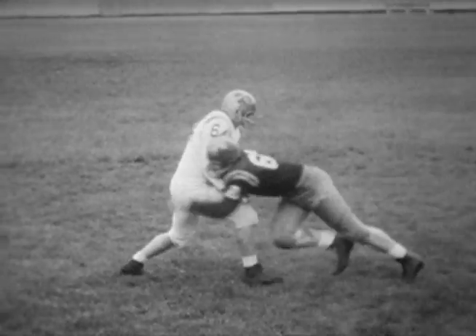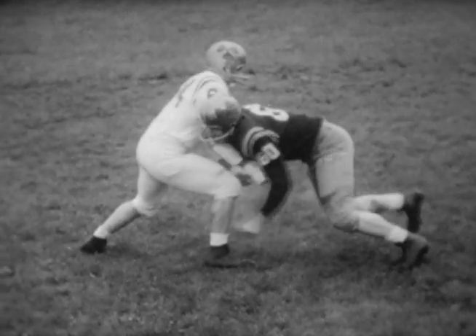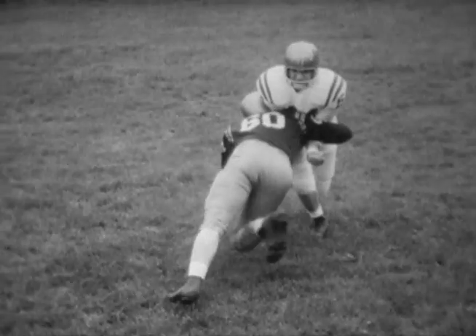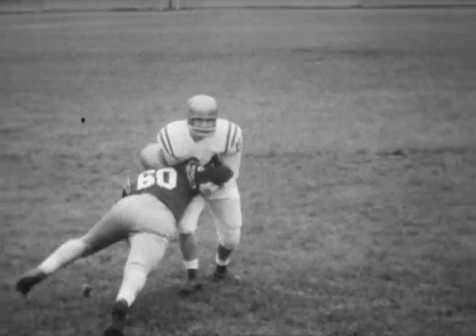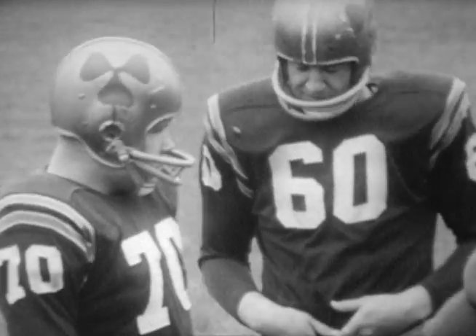The most important block in football is the shoulder block. Offense's success depends on it. Use of a right shoulder should coincide with a right foot step. Shoulder contact is simultaneous with leg drive. One arm is up in a flexed position; the other hangs loosely. In wedge blocking, all linemen use shoulder blocks, charging simultaneously.